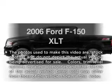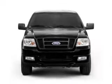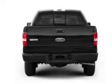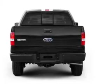Presenting the 2006 Ford F-150. If you're looking for an automobile with great attributes, look no further. With a powerful eight-cylinder engine that responds smoothly to its automatic transmission, premium wheels lend a distinctive appearance.